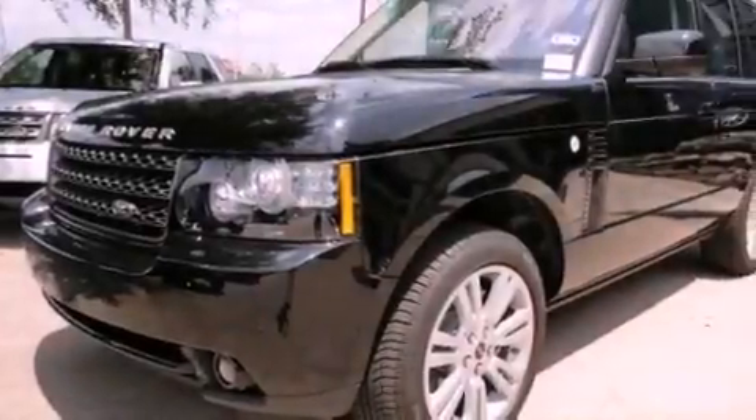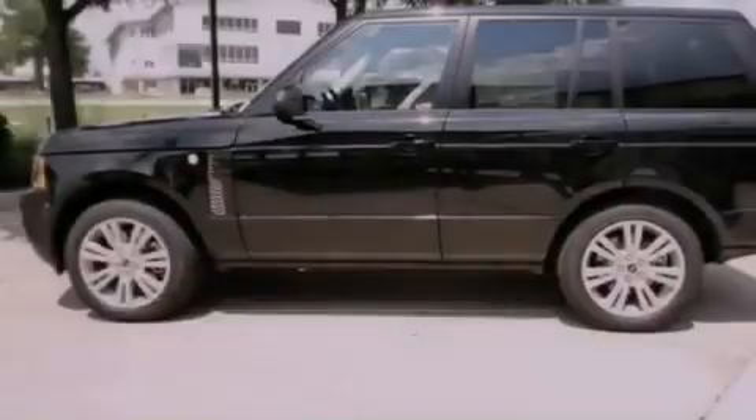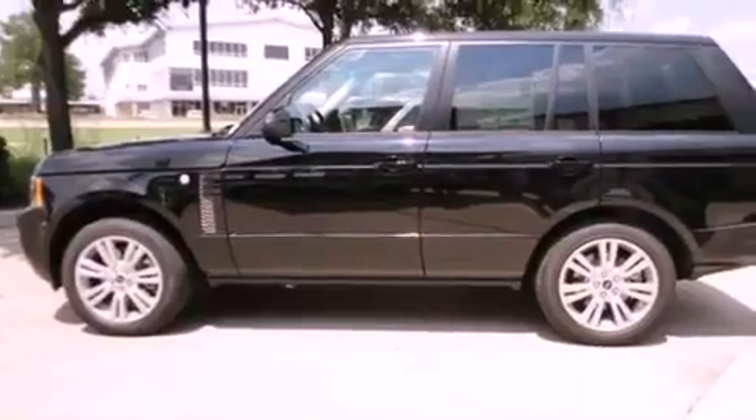Its top features include a navigation system, a heated steering wheel, a power moonroof, heated front seats, a premium audio system, and high-intensity discharge headlights.